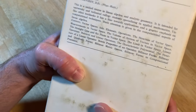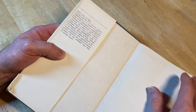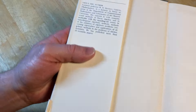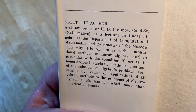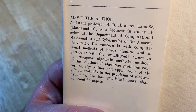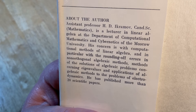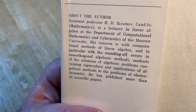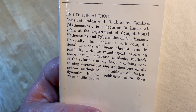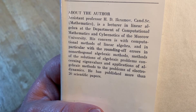Here are the contents, so let's open it up. It talks about the author — Assistant Professor H.D. Akramov, mathematics lecturer in linear algebra at the Department of Computational Mathematics and Cybernetics of Moscow University. His concern is with computational methods of linear algebra, and in particular with the rounding off errors and non-orthogonal methods of solutions of algebraic problems concerning eigenvalues and applications of algebraic methods to the problems of electrodynamics.